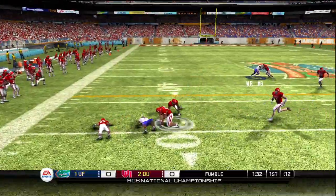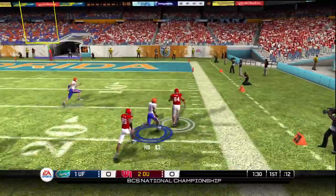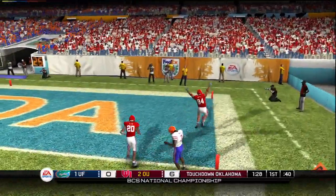Loose football — it's picked up by the defense, down the sideline to the 10 and they're in for a touchdown!